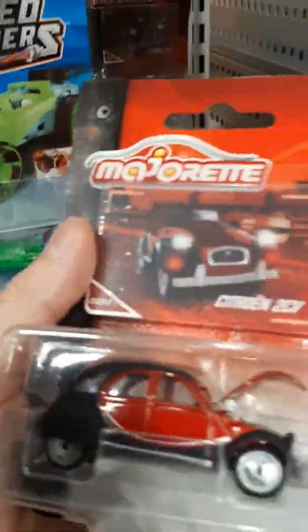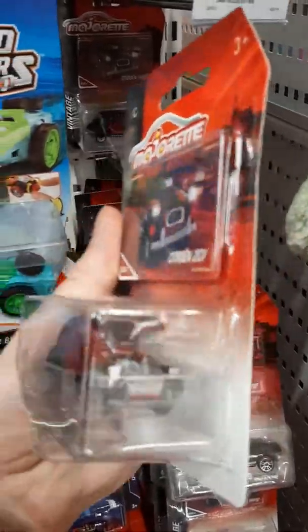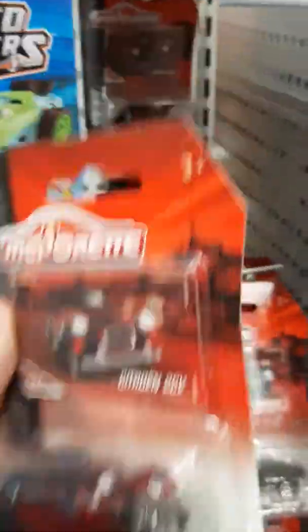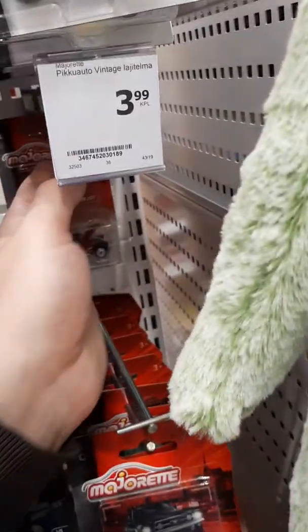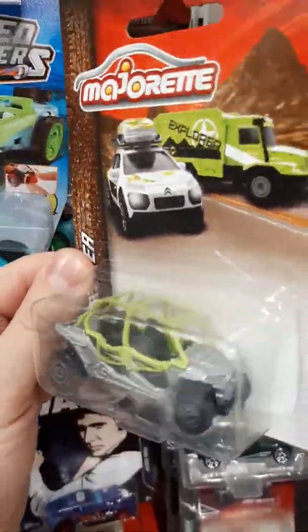This is Citroën 2CV. Awesome looking casting. This one, I don't know, it looks like buggy.